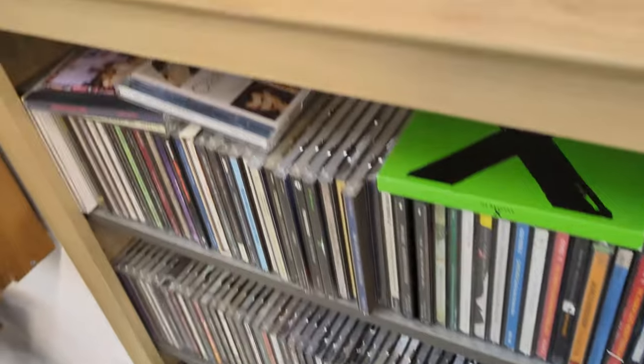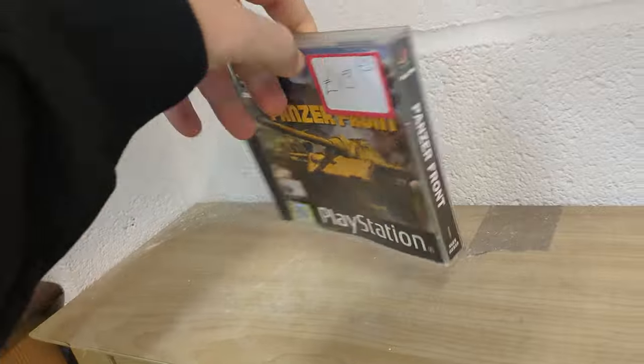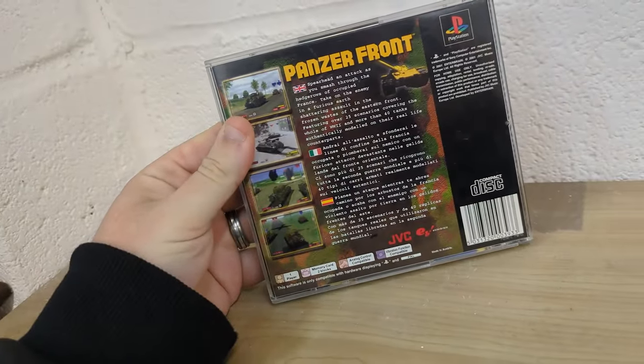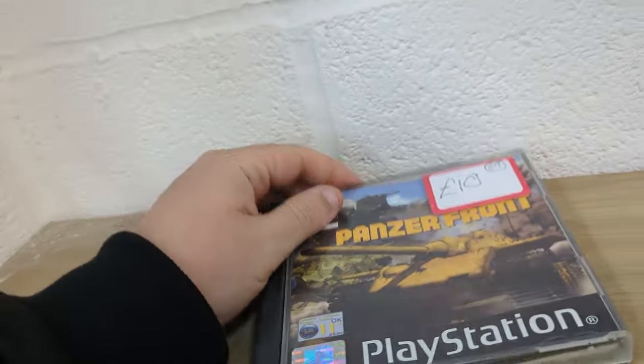Moving on to the media section — particularly CDs — and I found a lone single PlayStation 1 game: Panzerfront for £10. A little bit more than I was hoping to pay, but these things are getting rarer and rarer to find in charity shops, so for £10, why not?